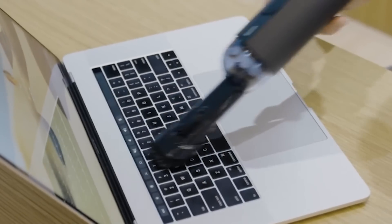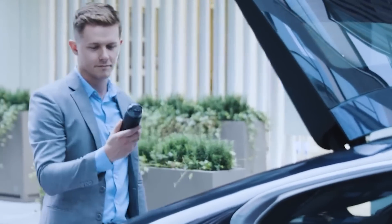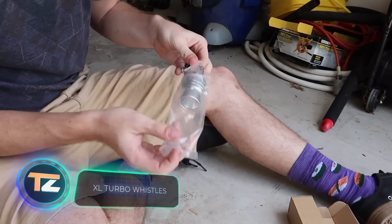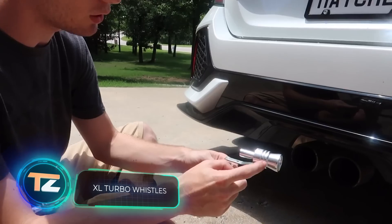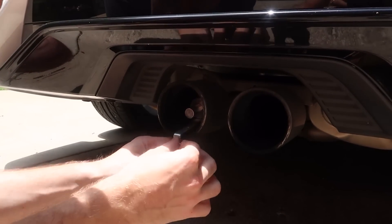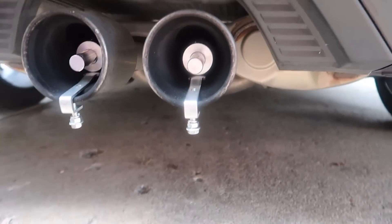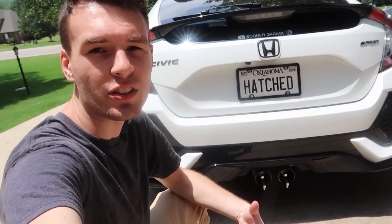If you are a fan of the sound that powerful sports cars can make when driving, then this gadget will be to your liking. It is a special whistle that attaches to the exhaust pipe of the car. Its special shape makes the exhaust gases leave the pipe with a unique sound, creating the illusion of a turbo engine. You can buy it for $3.